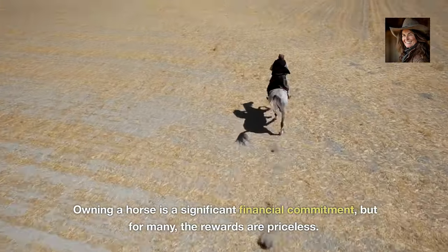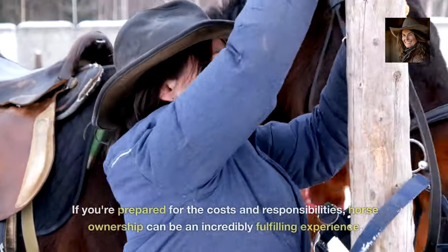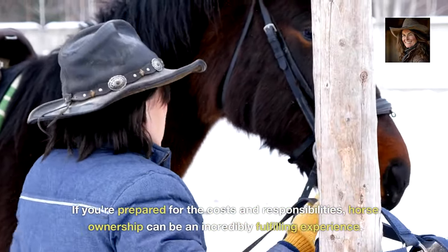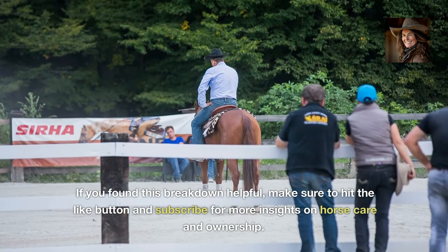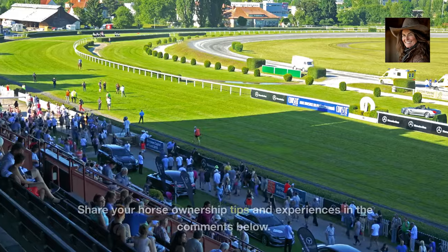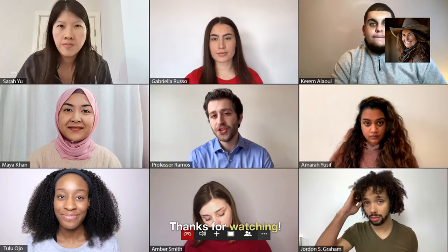Owning a horse is a significant financial commitment, but for many, the rewards are priceless. If you're prepared for the costs and responsibilities, horse ownership can be an incredibly fulfilling experience. If you found this breakdown helpful, make sure to hit the like button and subscribe for more insights on horse care and ownership. Share your horse ownership tips and experiences in the comments below. Thanks for watching, and I'll see you next time.